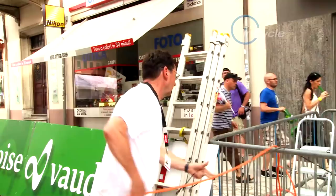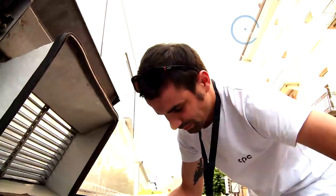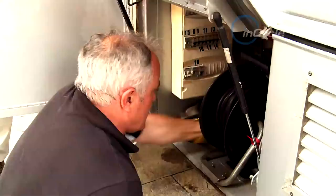Following the podium ceremony, the team have to de-rig all the equipment and make their way to the end of the next stage. The clock is forever ticking around the cycling sphere.